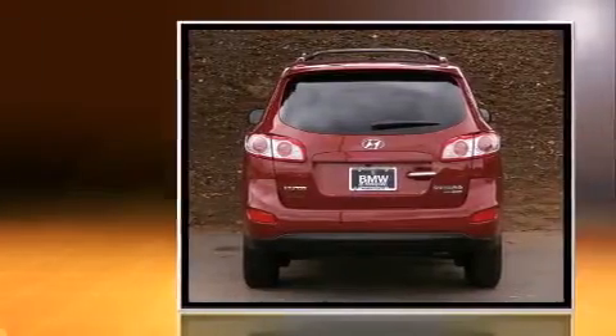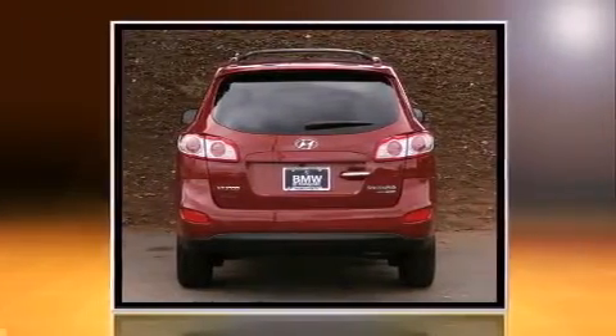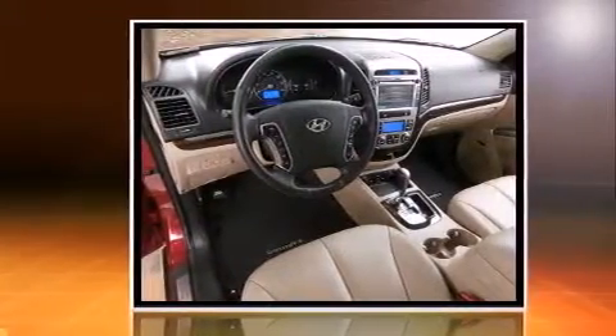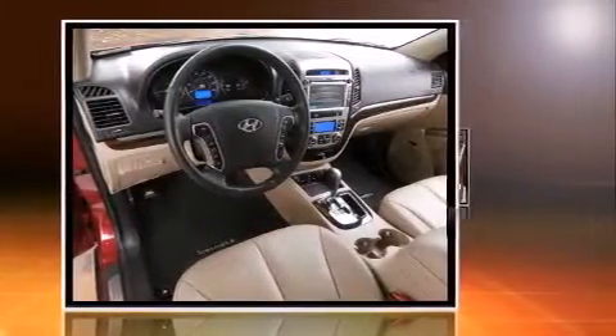This model accommodates five passengers comfortably and provides features such as a trip computer, an automatic dimming rear-view mirror, heated door mirrors, and more.